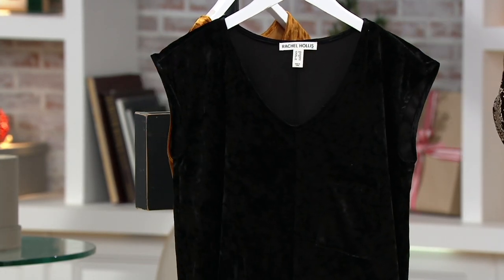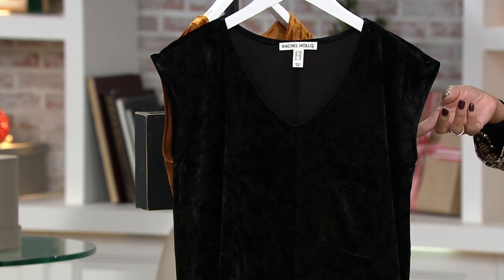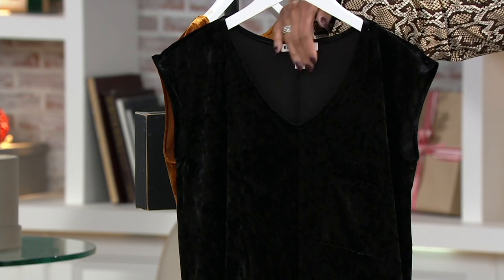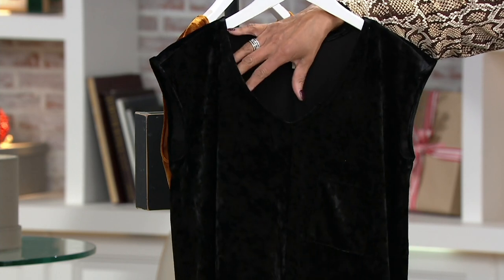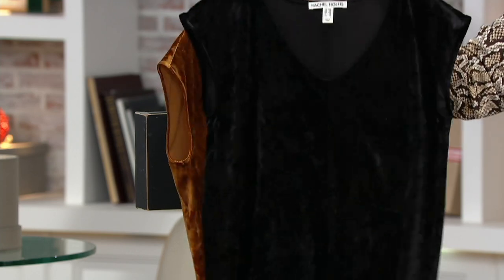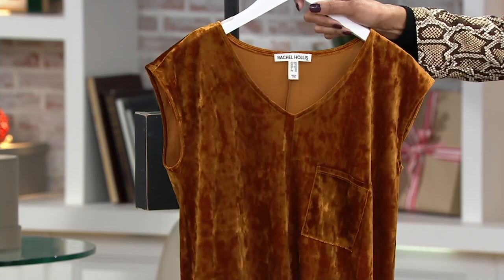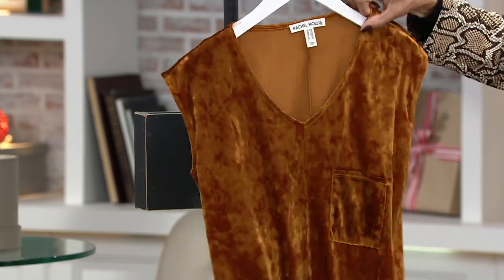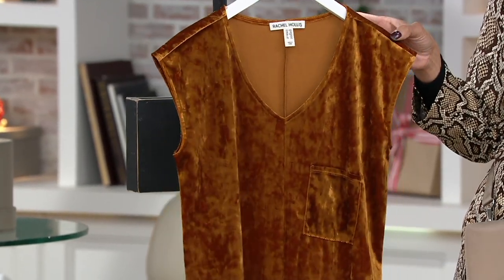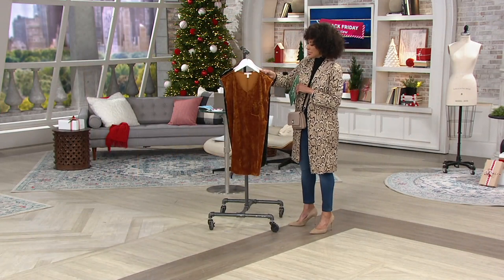When you see this on Michelle, if you're thinking you like it but maybe the length isn't quite right for you — some of you will love this as a tunic, others will love to layer this over other things. For example, you could put a little turtleneck, t-shirt, or even a button-down and wear this as you would a jumper. So there are a lot of options with a dress like this for less than $30. Our final color is gold — truly a caramel gold or a honey gold. We only have about 200 in the gold to go around.